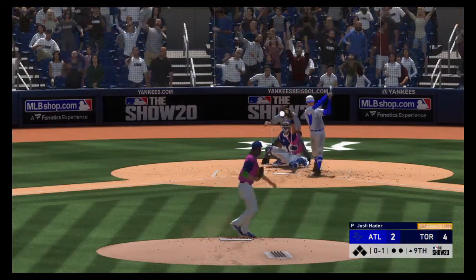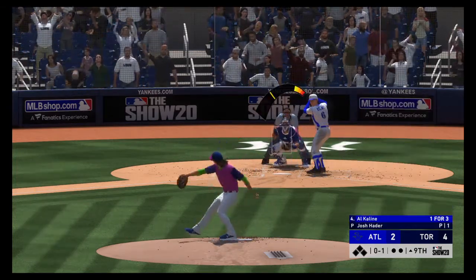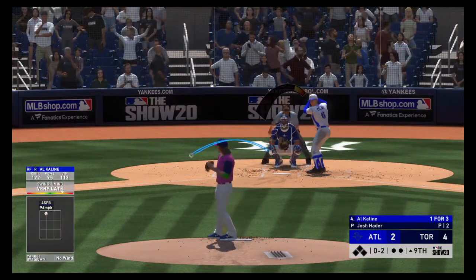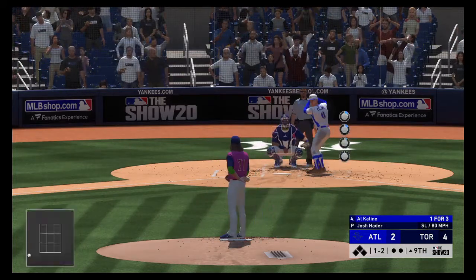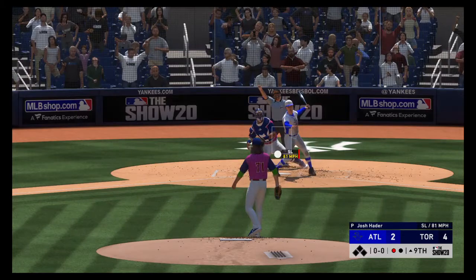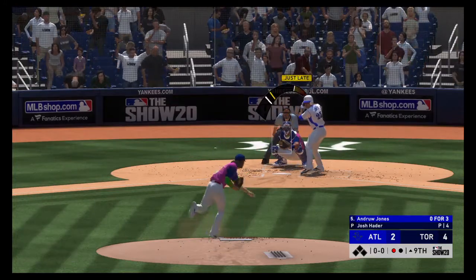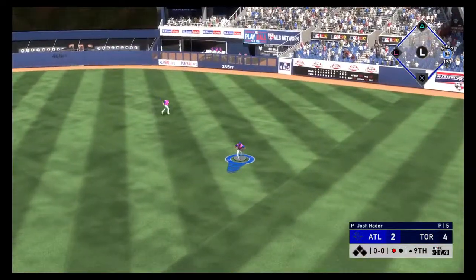Hader's ready. Here's the first pitch — and we kick off the ninth inning with a swinging strike. Nothing and one. Fouled off. One and two. Right guy, right spot — this is one of the better hitters in their lineup, just the guy they want to see coming up to get this inning going. A good hard slider — swung and missed for the first out in the ninth. Now a swing and a ground ball — and that's through for a base hit.